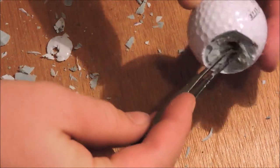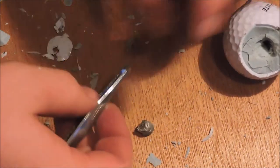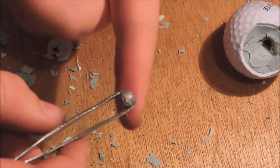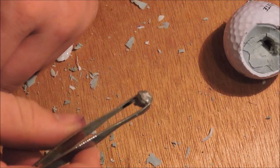The bullet went about yea deep, a little bit over halfway into the golf ball. This is almost from point blank range. And the golf ball went maybe about 50 feet? 60 feet? Or more? Quite a ways down there.